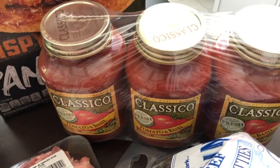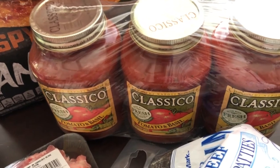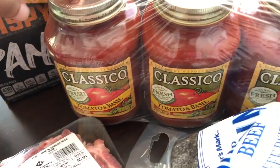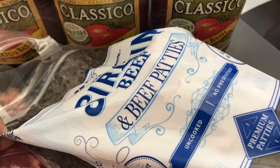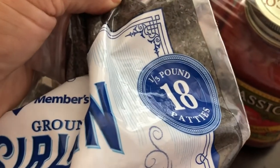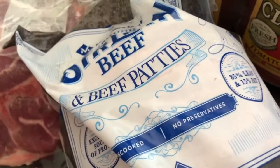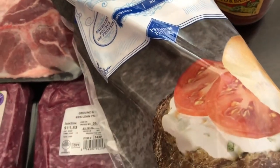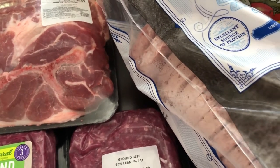He picked up a package of Classico spaghetti sauce — he said it was five dollars and something, and these are really large jars so I was excited about that. The last thing he picked up was a bag of beef patties — you get 18 patties, third pound, 85% lean 15% fat. With it being warm outside we're going to be doing a lot more grilling, and it's more convenient to use these frozen patties rather than trying to remember to thaw out ground beef every time we want hamburgers.